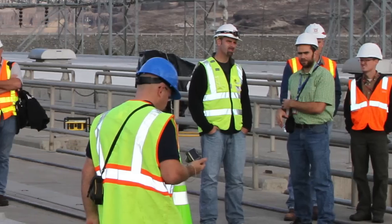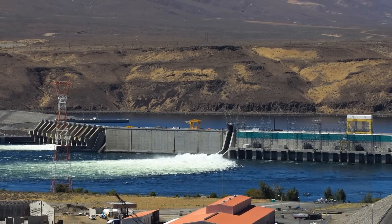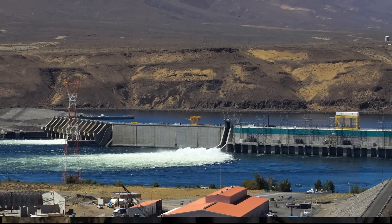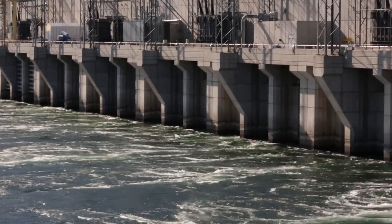Sometimes we have problems with water infiltrating into areas where we have sensitive equipment, either instrumentation or electrical and mechanical equipment. So it's really a fairly significant problem, and in some cases just the fact that the water is moving through the dam structure can accelerate deterioration.